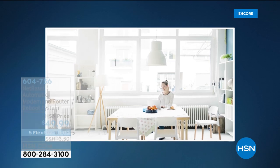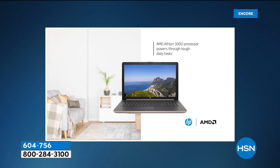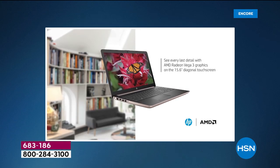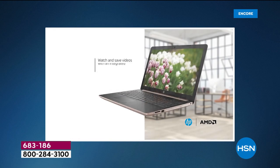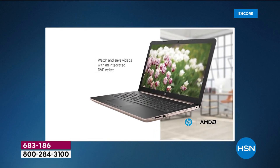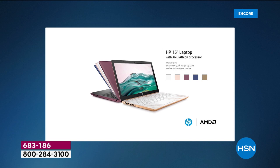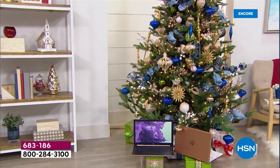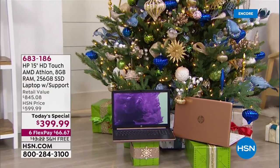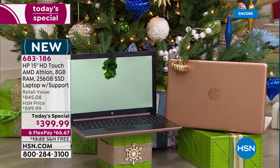I wish you could see this screen the way we can see it. Not only is the touch so beautiful, but the graphics are so beautiful because of this Radeon processor built in. Stay connected with 10 hours of battery life. This is the final 15-inch touchscreen Today's Special of the year, the last with an optical drive and the brand-new Athlon processor. This is the power laptop, the power Today's Special for the rest of the year.